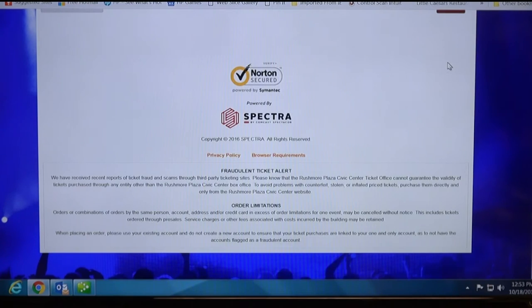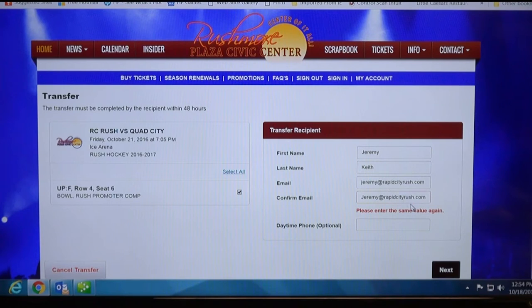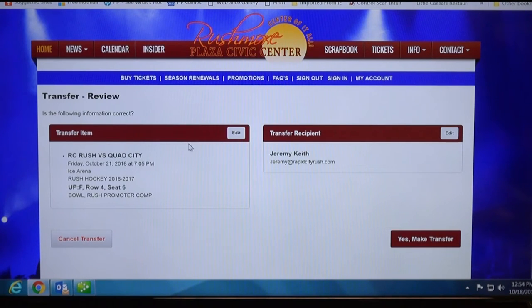On the next screen all of your seats for those games will pop up. Select which seats you want to transfer, then enter the information of the person you want to transfer the tickets to. The phone number is optional but you will need to enter an email address — this is how they're going to receive the tickets. Once all this information is entered press next. It is case sensitive, so make sure the capital letters match in both lines, then press next again. Confirm the information — once you transfer your tickets it is final — then press 'yes, make transfer.'